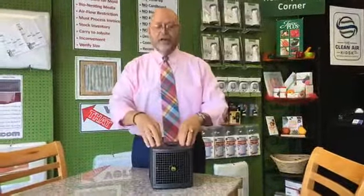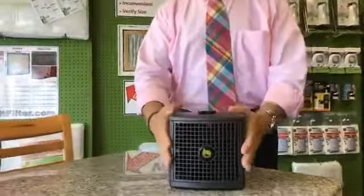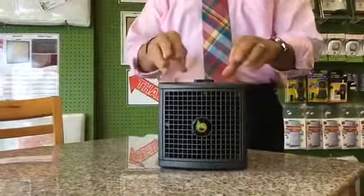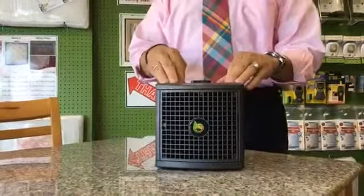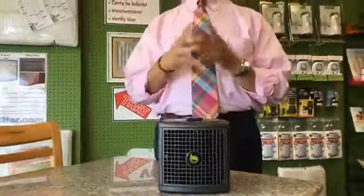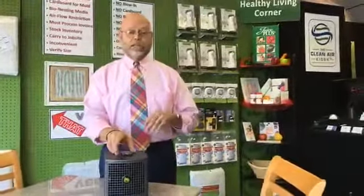We sell products made by Best Living Systems, which is the premier manufacturer of air and surface purification technology in the country, and this is our number one bestseller. This particular little unit looks small and innocent, but it's a killer. It's called the BLS-12K and it's an air purification device that will clean up to about 1,500 square feet, whether it's your home or office.